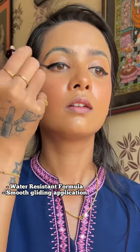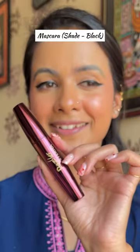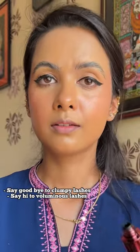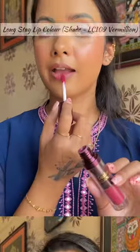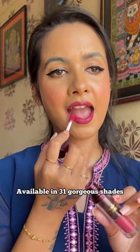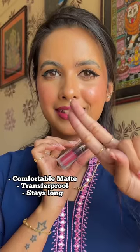Next, applying the eyeliner, which has a water-resistant formula and smooth gliding application. With the Dazzler Retina mascara, you will say goodbye to clumpy lashes and hello to voluminous lashes. Finally, I am using the Long Stay Lip Color on my lips — it comes in 31 gorgeous shades. Leave it to dry and seal the deal.